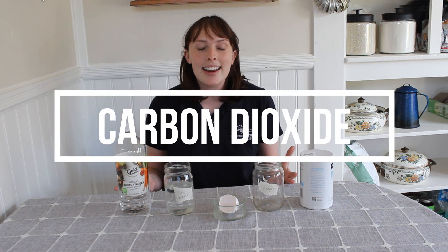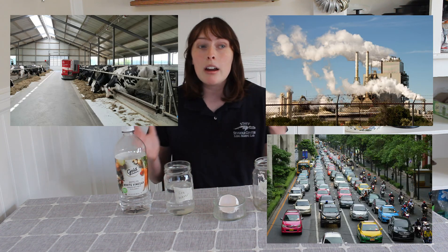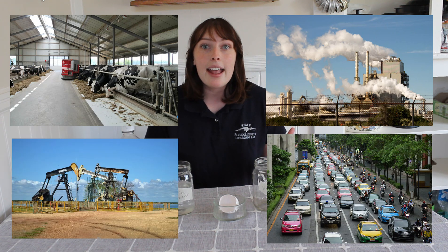What we're going to be looking at today is CO2, which is carbon dioxide, and how carbon dioxide is changing our oceans. Humans are putting more and more carbon dioxide into the air through things like factories and the cars we drive every day, and so many other human activities.